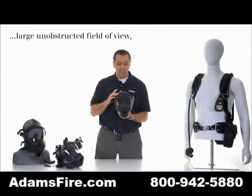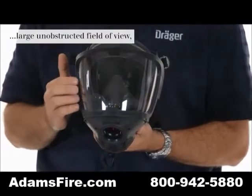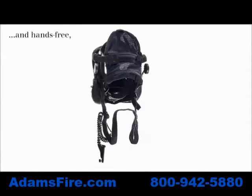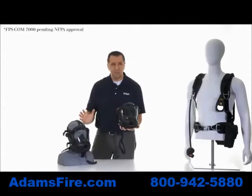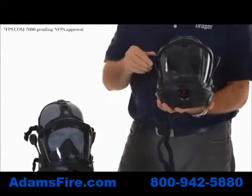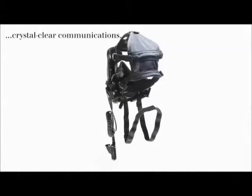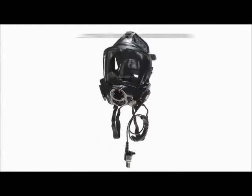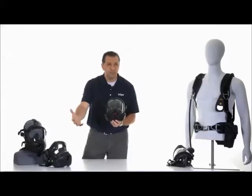The new 2013 Draeger high heat lens has one of the largest field of views in the marketplace. This is the Draeger Coms 7000 — if you have a team of firefighters, they can talk to each other without pushing any buttons, and they can hear each other through ear speakers. The new Draeger Coms 5000 features two amplifiers, providing 180 degrees of sound projection.